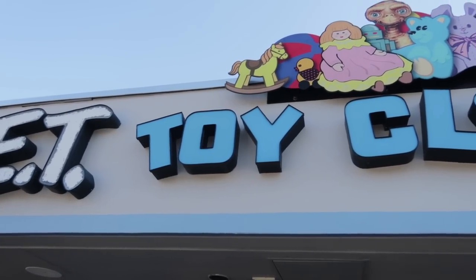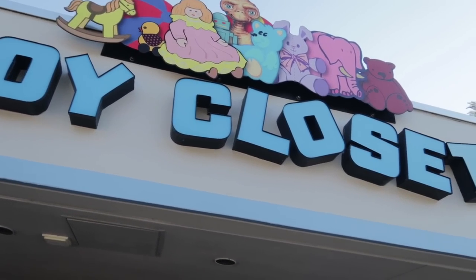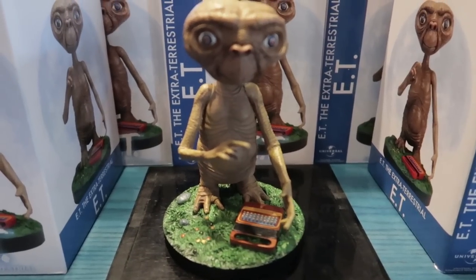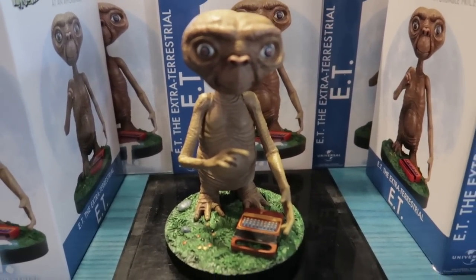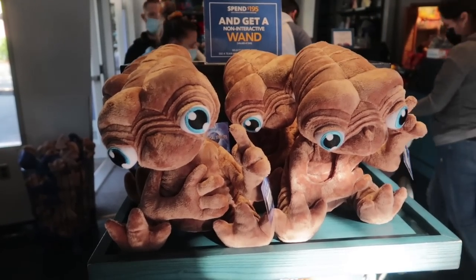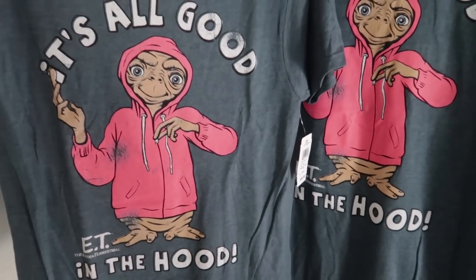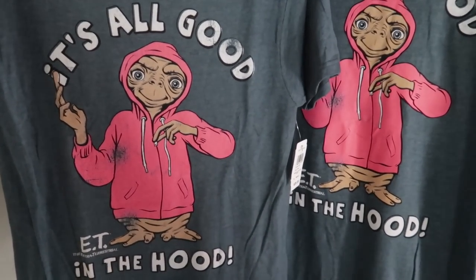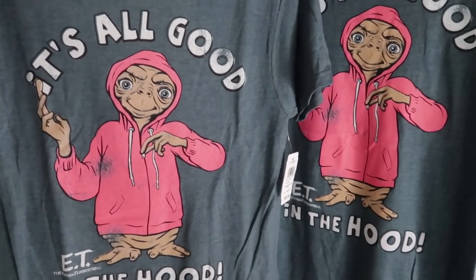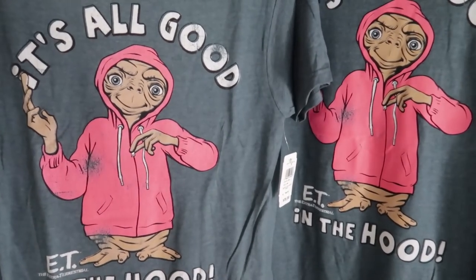Plenty of good souvenirs inside of ET's Toy Closet, but is there anything we would consider a gift? Our gift will be this hand-painted collector's quality resin of ET, and it is $39. And then if you want one you can actually cuddle with, you want this plush here for $22. I'm going to kind of break my rule because I consider t-shirts to be more souvenirs, but I cannot resist — I do love the 'It's All Good in the Hood' t-shirt for $28.